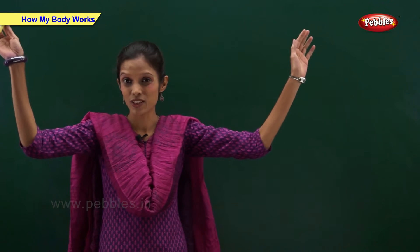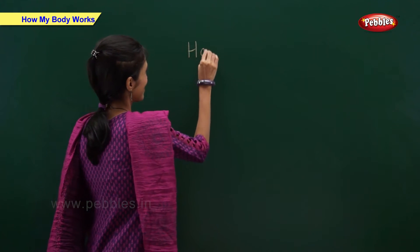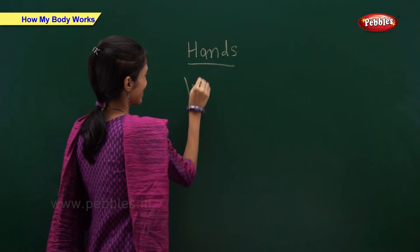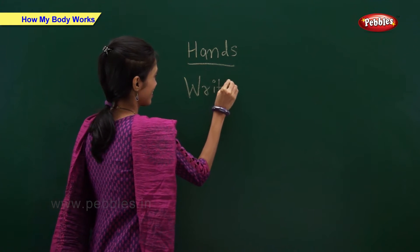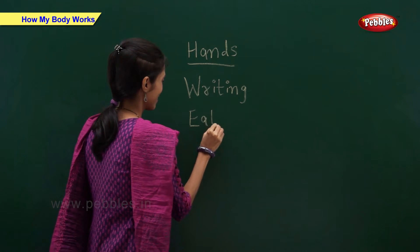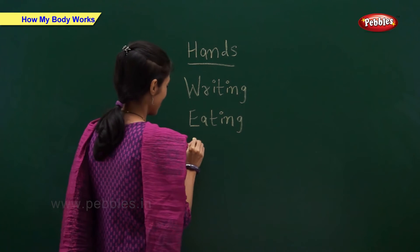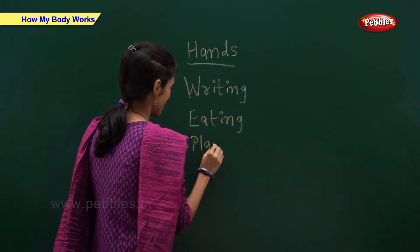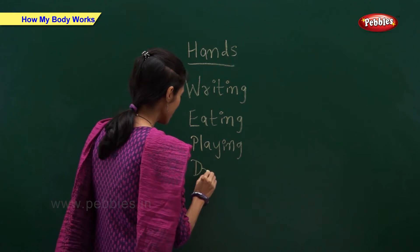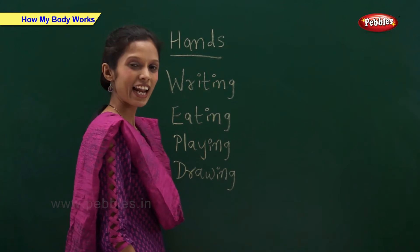We use our hands for writing, eating, playing, drawing and clapping.